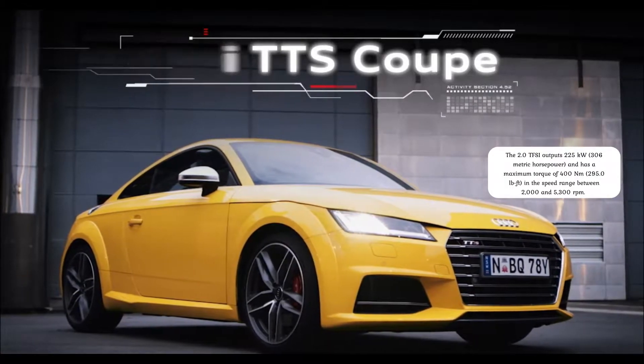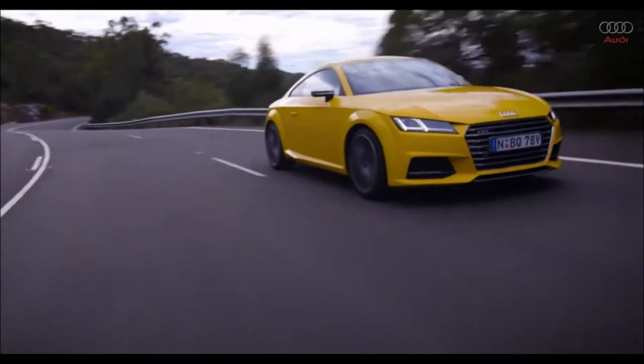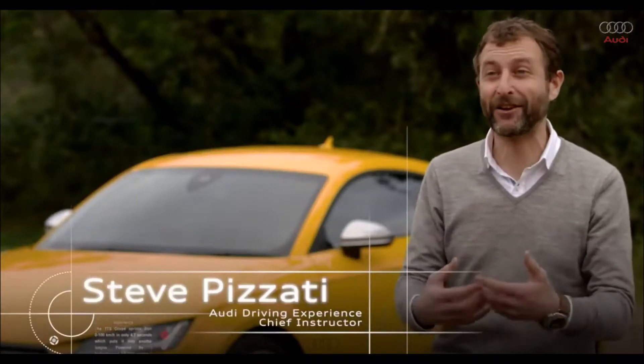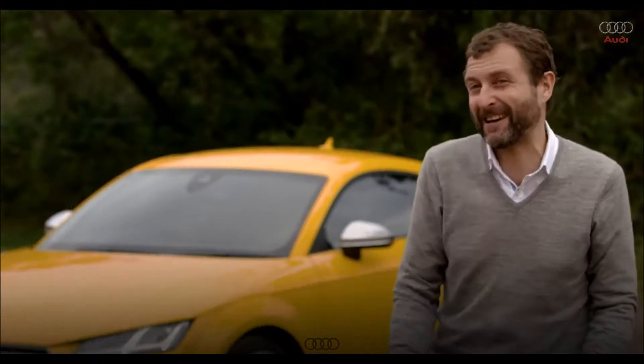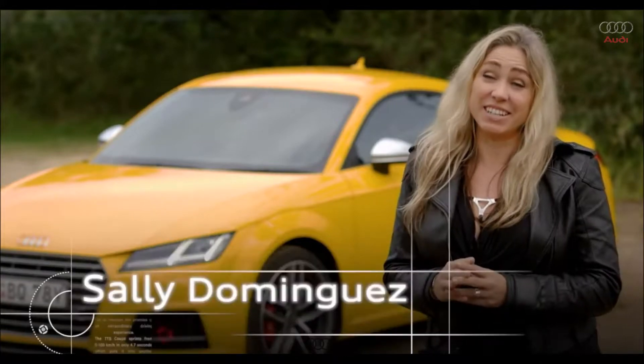I think looks do matter. At the end of the day, you've got to be drawn to it. It's a bit like marrying somebody — we all like to think that we're marrying just for personality, and that's important, but you need that initial attraction in the first place. I really think Audi have nailed this TTS.